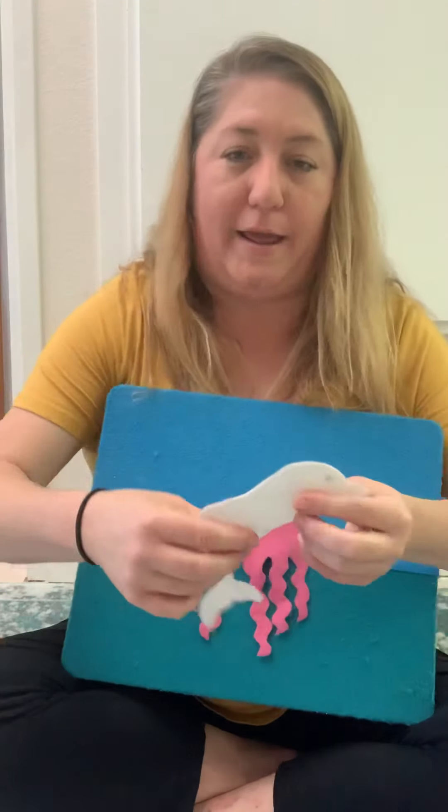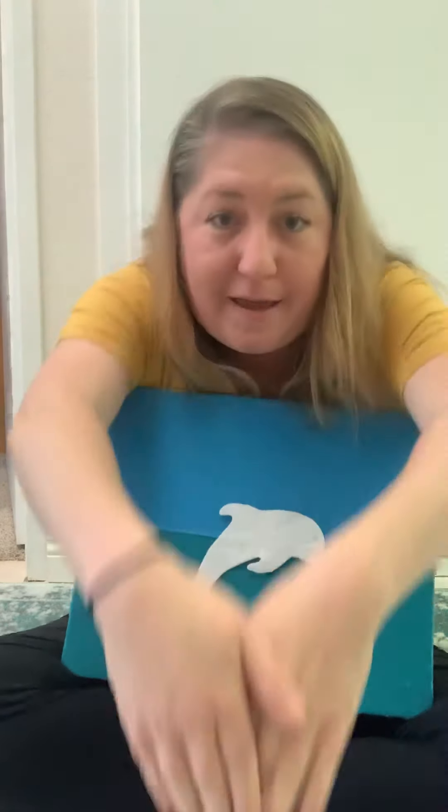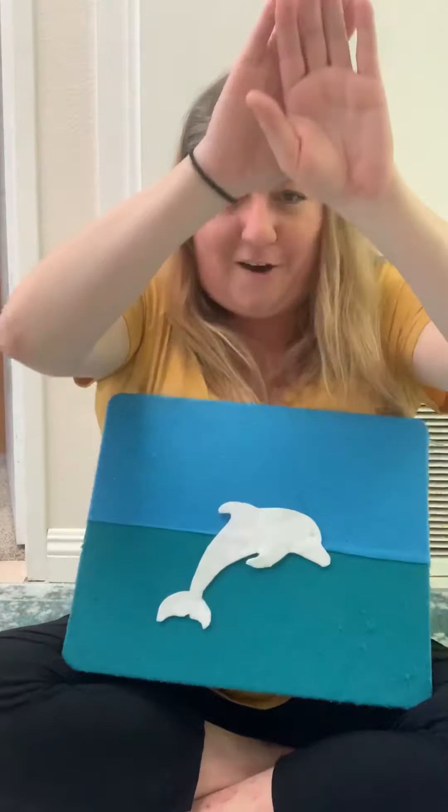What animal is this one? A dolphin. What color is the dolphin? White. And a dolphin jumps and dives down and splashes in the water. So we're gonna dive. Ready? All the dolphins are diving in the water. All the dolphins are diving in the water. Bubble, bubble, bubble, bubble, bubble, pop.